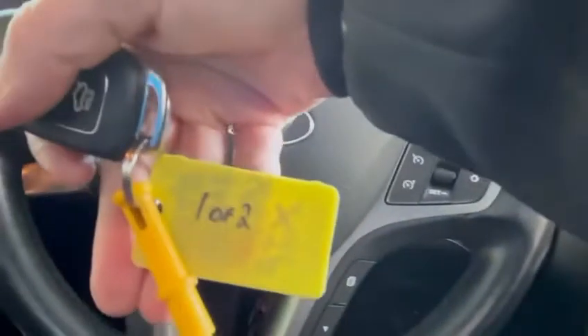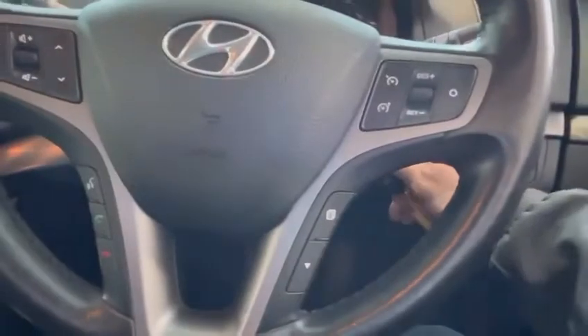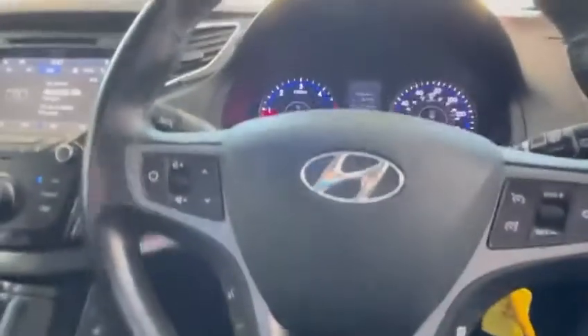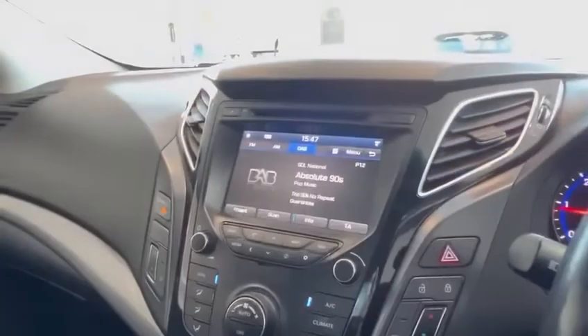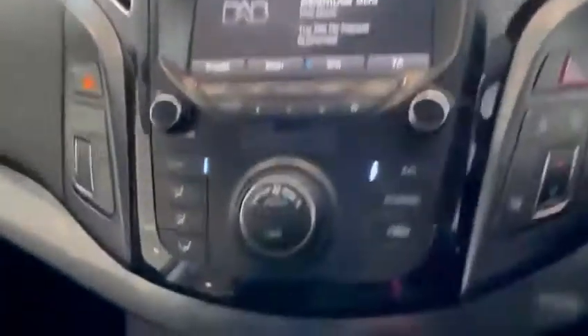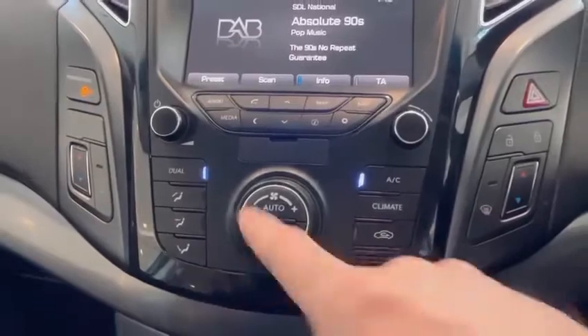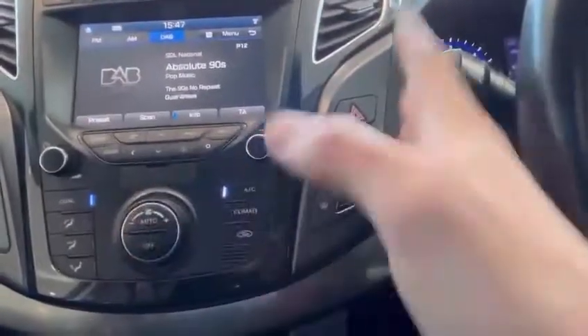First thing — this is one of two keys, so there are two keys with the car. You've also got digital radio, obviously AM and FM as well. You've got all your direction-of-heat controls, blowers — you can have it hot on one side and cold on the other, or vice versa.